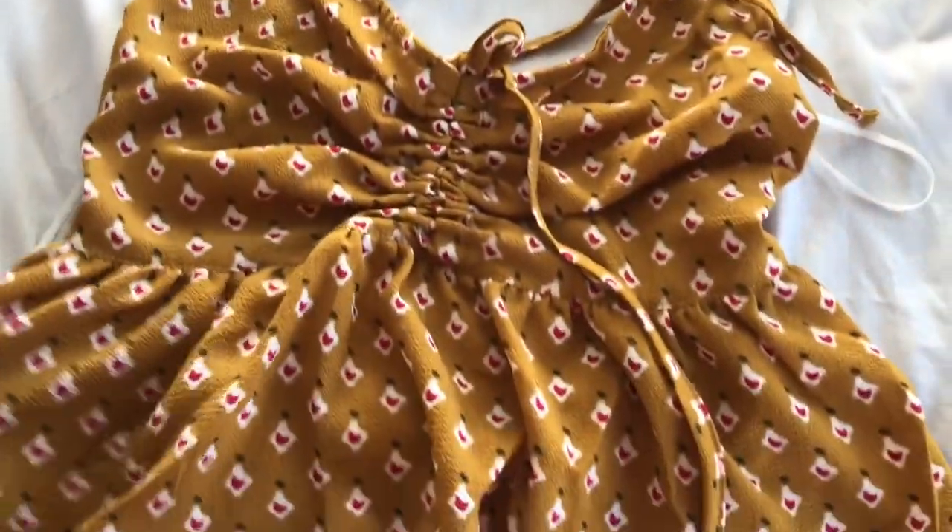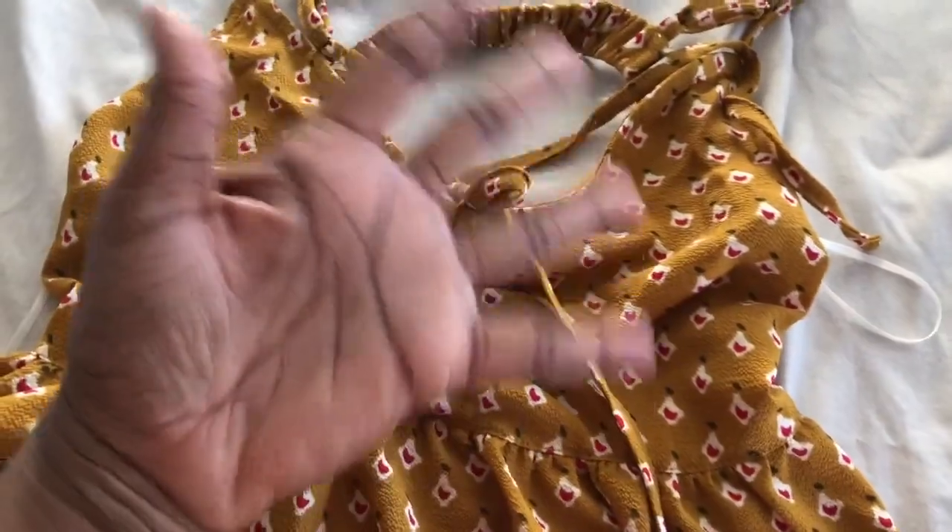So that's my Fashion Nova haul. See you guys next week. Bye!